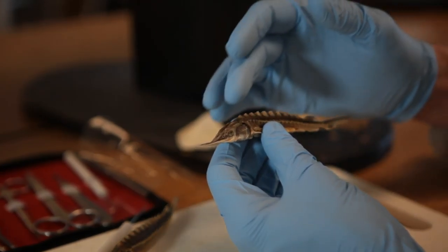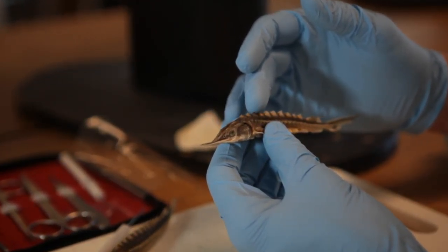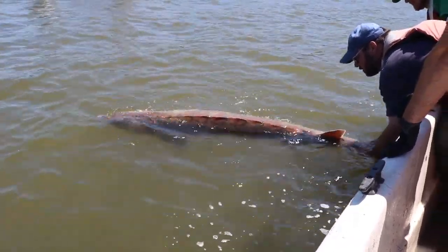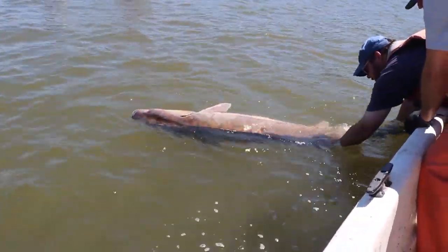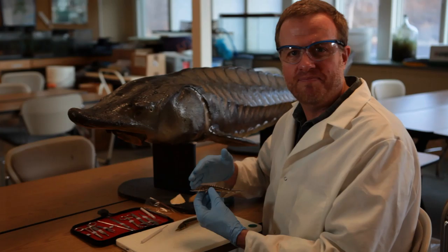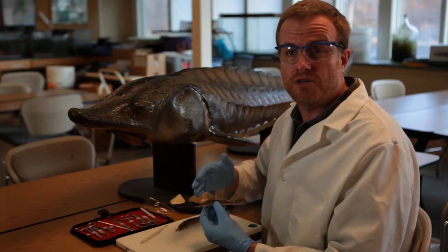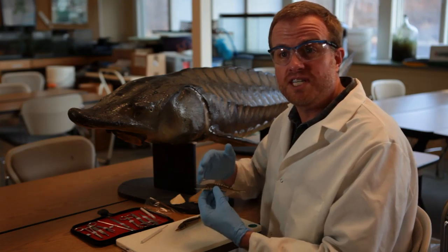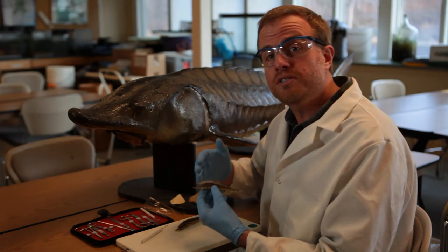Sturgeon have remarkable skeletons of both bone and cartilage, and this type of fish was swimming through prehistoric estuaries at the same time dinosaurs prowled the land. But nowadays many sturgeon species across the globe are in trouble due to overfishing for their tasty meat and eggs called caviar.